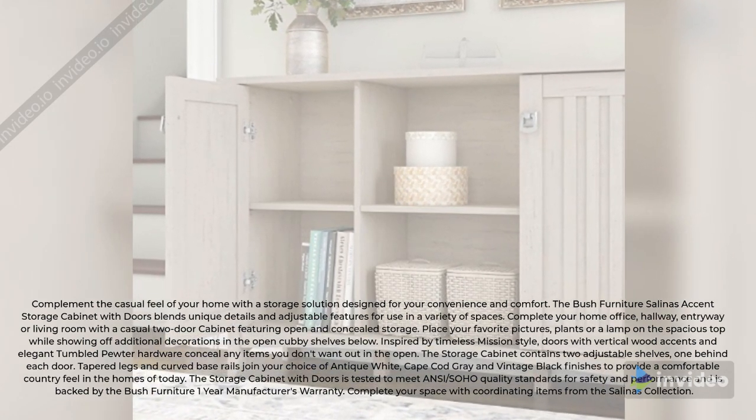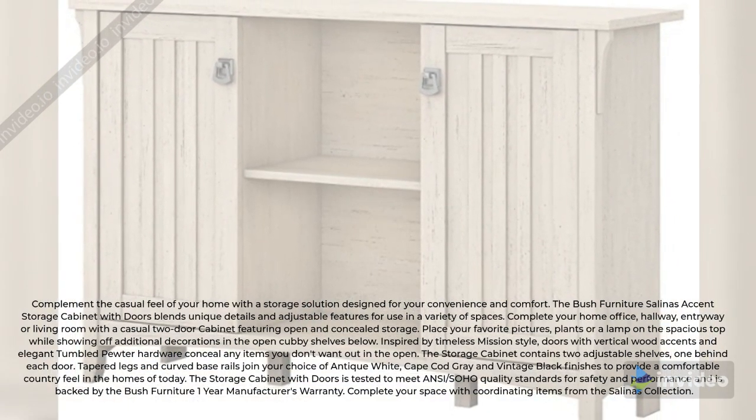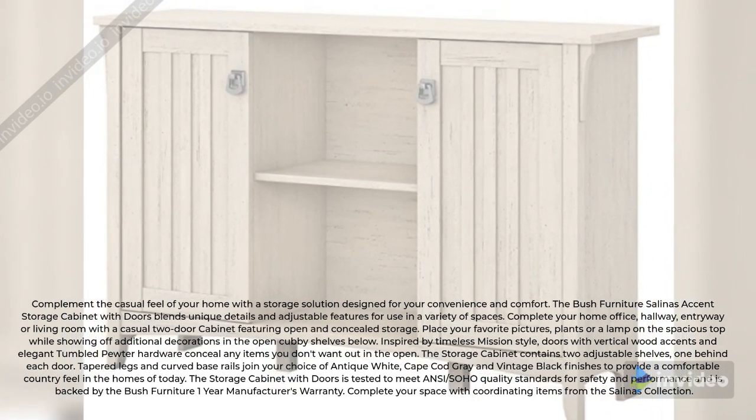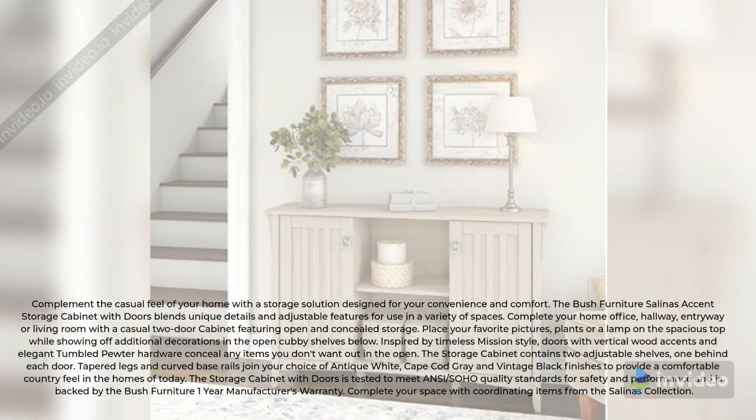The storage cabinet contains two adjustable shelves, one behind each door. Tapered legs and curved base rails join your choice of antique white, Cape Cod grey, and vintage black finishes to provide a comfortable country feel in the homes of today.